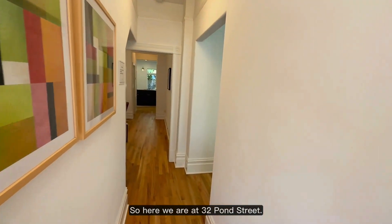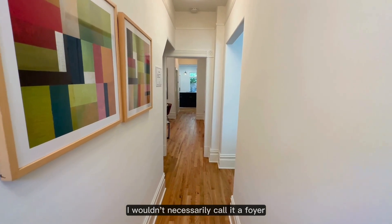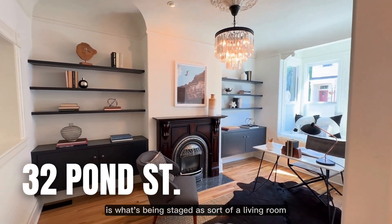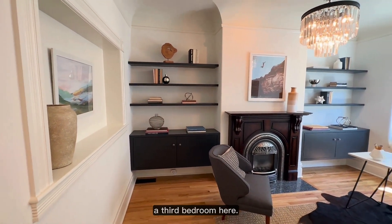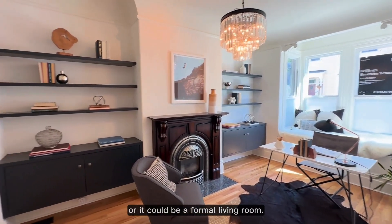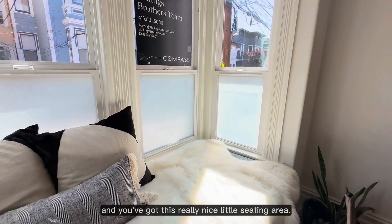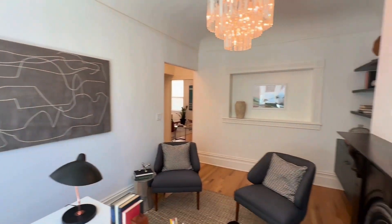Here we are at 32 Pond Street. Right when you walk in, you enter a small entry hallway — I wouldn't necessarily call it a foyer, but it is a thin hallway, probably about eight feet long. Right to your right as you enter is what's being staged as sort of a living room slash office space. It could easily be a third bedroom, an exercise room, an art room, or kept as an office — really spacious. This window looks out onto Pond Street, and you've got a really nice little seating area.